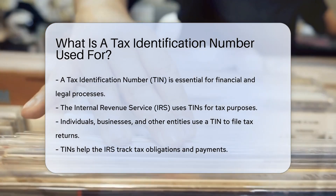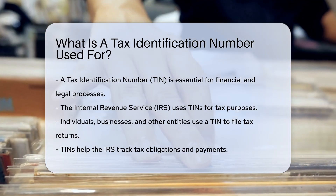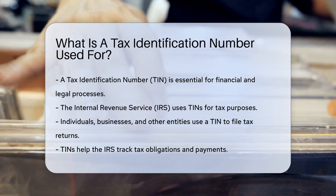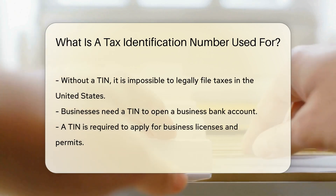Individuals, businesses, and other entities use a TIN to file tax returns. It helps the IRS track tax obligations and payments. Without a TIN, it is impossible to legally file taxes in the United States.